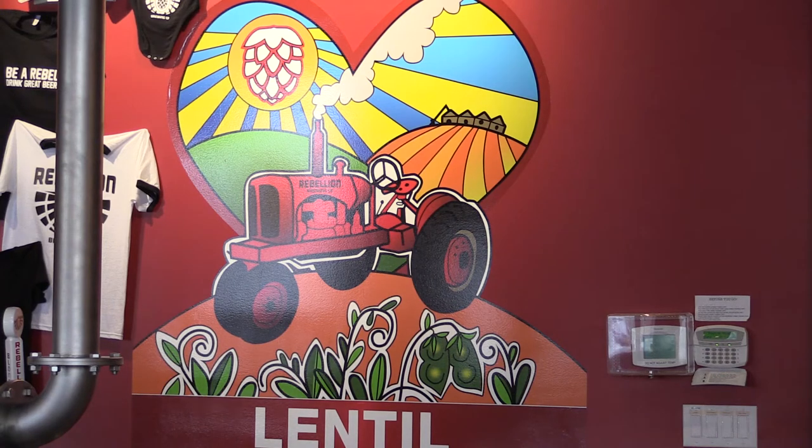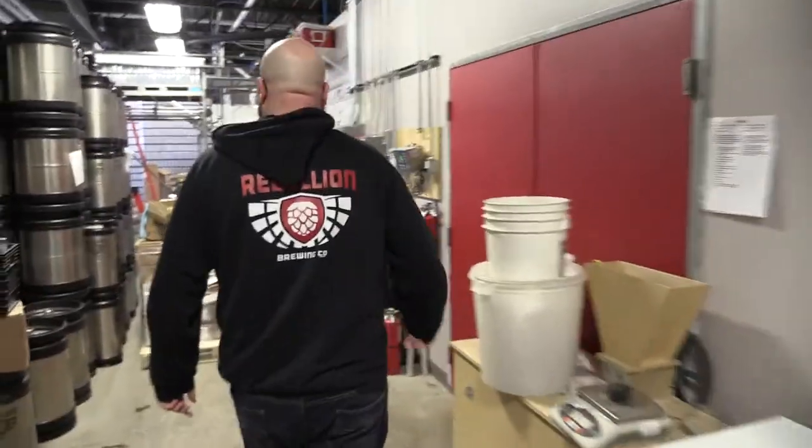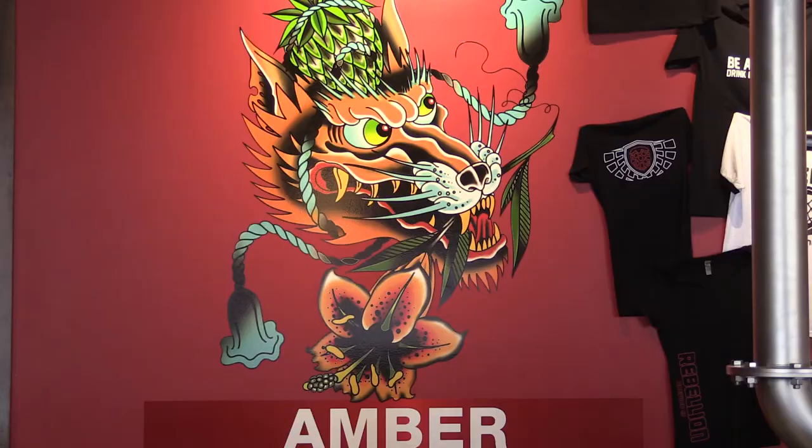We spent a good six to seven months just developing the artwork and the design of the cans themselves, so a lot of time and effort goes into that. The response so far has been absolutely overwhelming, but yeah, it is a significant expense.